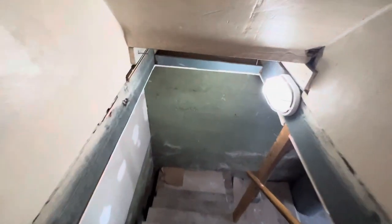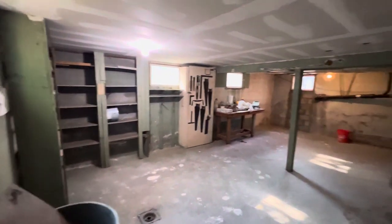Back this way will lead us to the semi-finished basement. We're doing some renovating — there will be new paint down here. Could be a man cave, woman cave, or playroom.